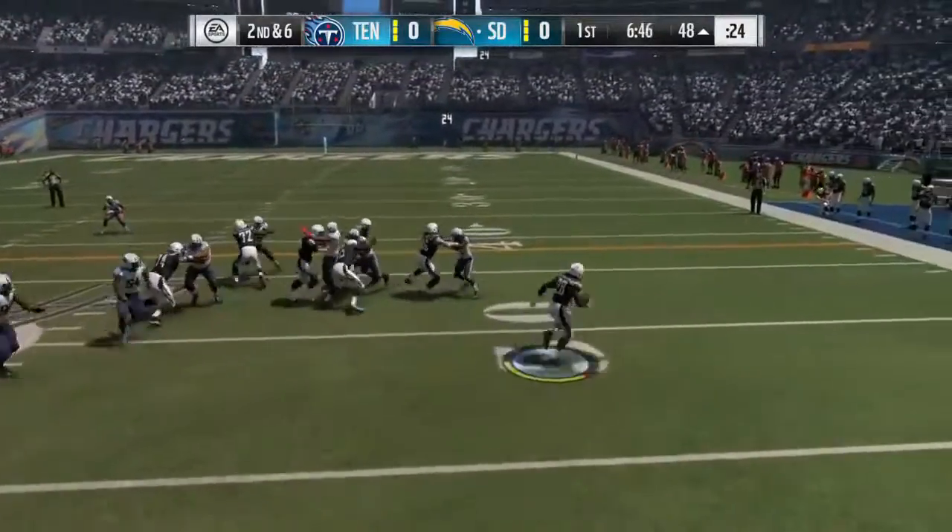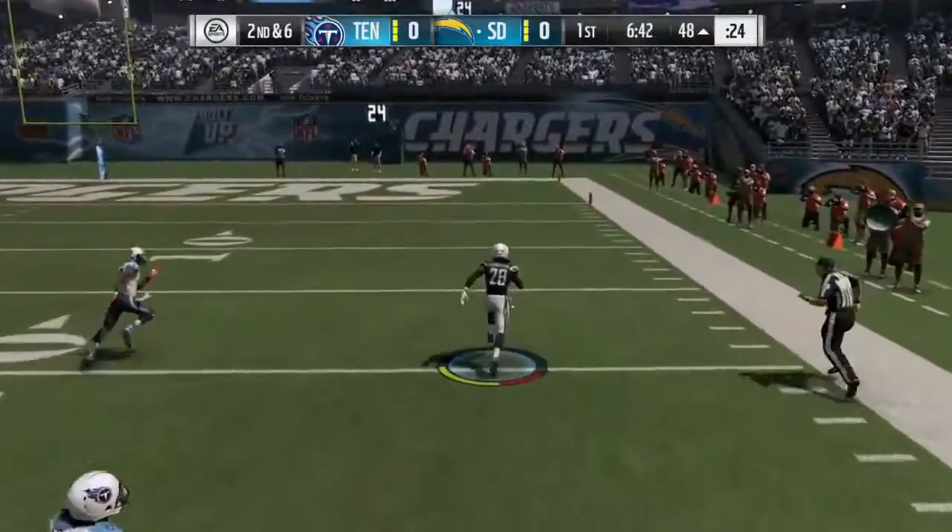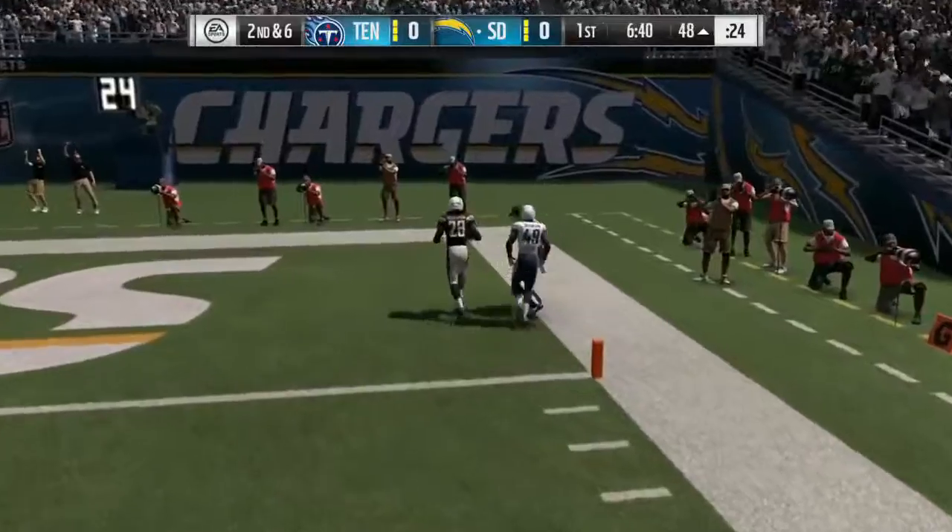What's going on everybody, TK Gamer here, and I'm back with a brand new Madden 17 Top 10 Plays of the Week. We're starting off with number 10: Melvin Gordon taking this to the house for a touchdown.